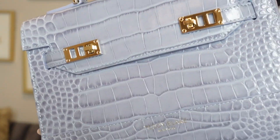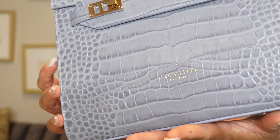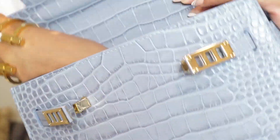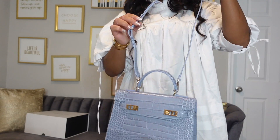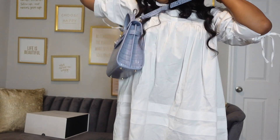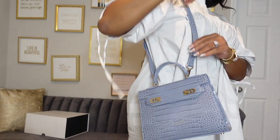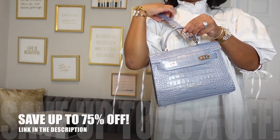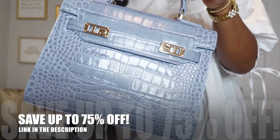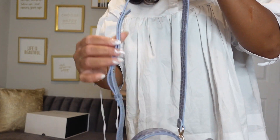From the moment you open the package, the first thing you observe is the authentic leather smell. The bag is made of the finest Italian leather, which you can feel. I love the top handle — it's more classy — however I love a crossbody bag as well. This bag gives me the best of both worlds: it can be carried by the handle and it also comes with a strap so you can wear it as a crossbody.